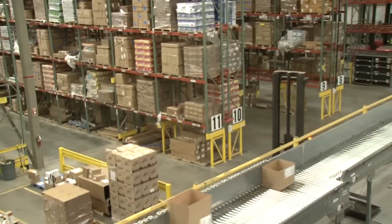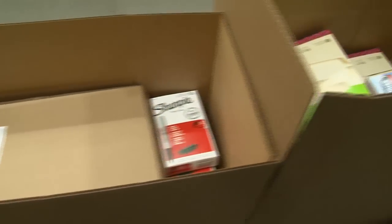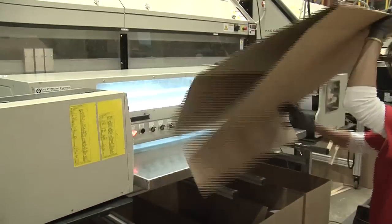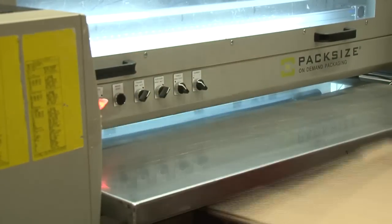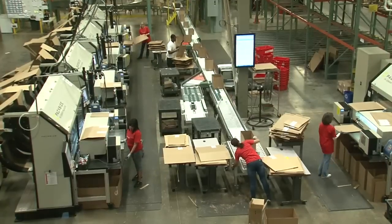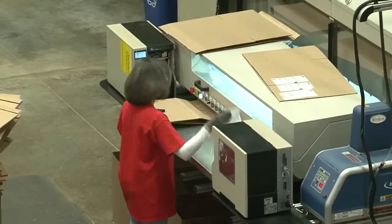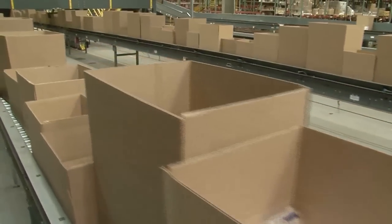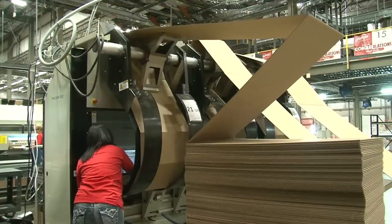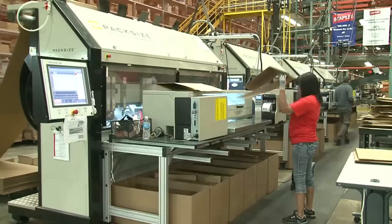Those product dimensions are also used to determine how large of a box should be used for each customer's order. Software adds up the space needed for all the items that will go into a box and sends that info to an on-demand packaging system from PackSize Company — a system that creates the perfectly sized box for the order. Staples has five of these machines in Orlando, which together build about 10,000 shipping cartons a day. Prior to installing the system, Staples used only six sizes, so there was a lot of empty air shipping in boxes that were far too big for their contents. Now Staples has settled on 150 different size configurations.